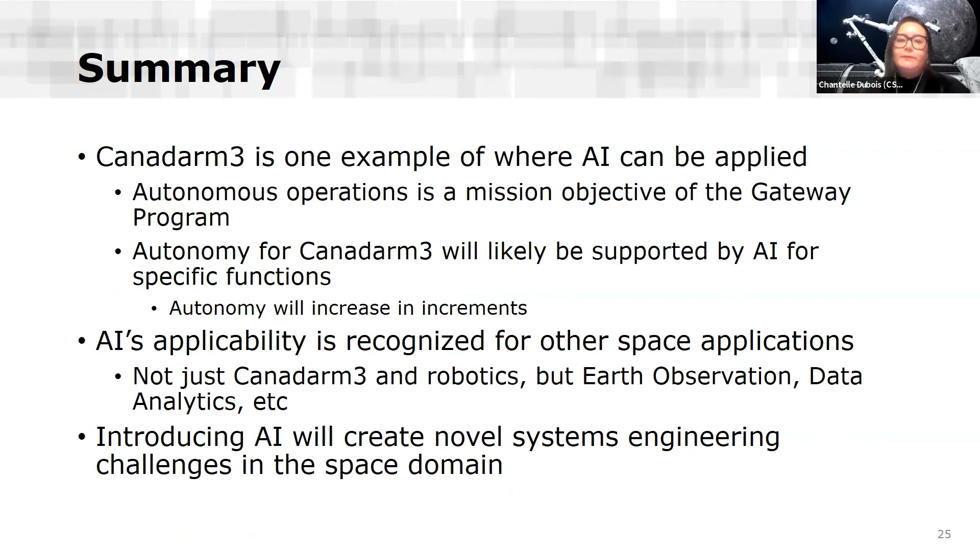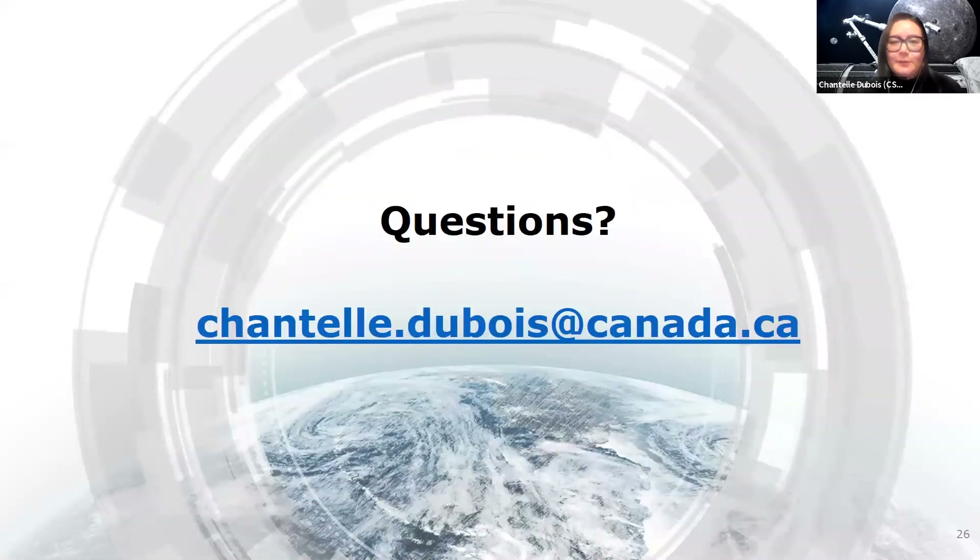In summary, Canadarm3 is one example of where AI can be applied. Autonomous operations are a mission objective of the Gateway program, and the autonomy functions will likely be supported by AI. AI's applicability is being recognized for other space applications beyond robotics — including Earth observation and data analytics at the space agency. Introducing AI will create novel systems engineering challenges in the space domain that we're currently exploring. That's it for my presentation — I'm happy to take any questions.